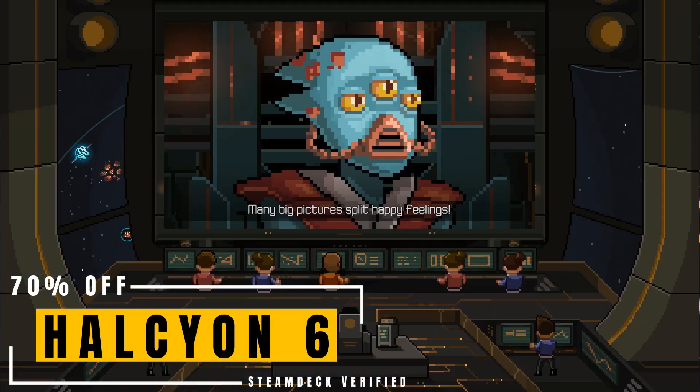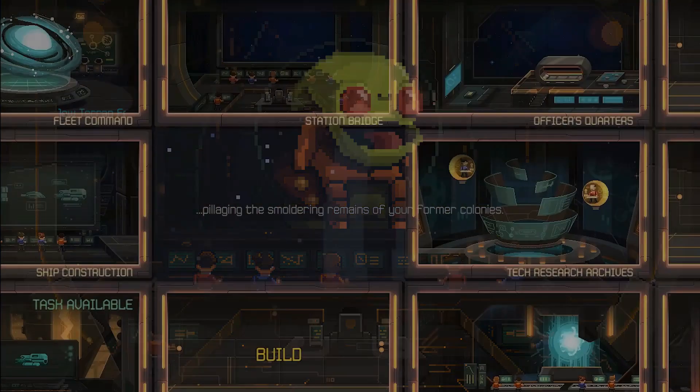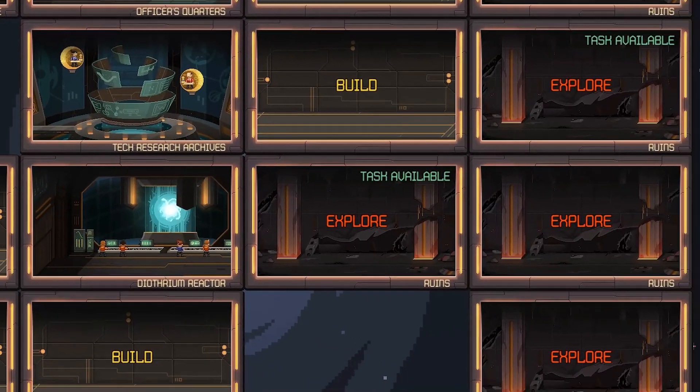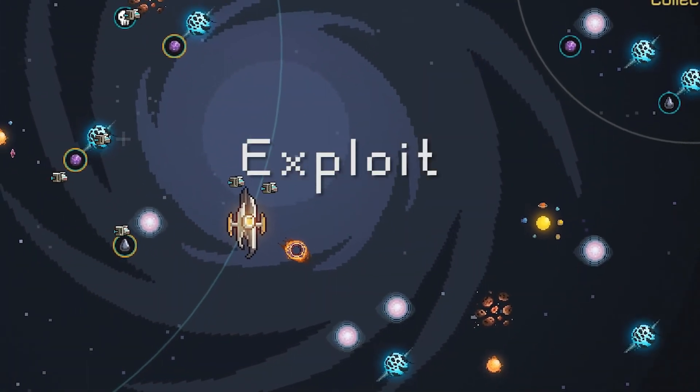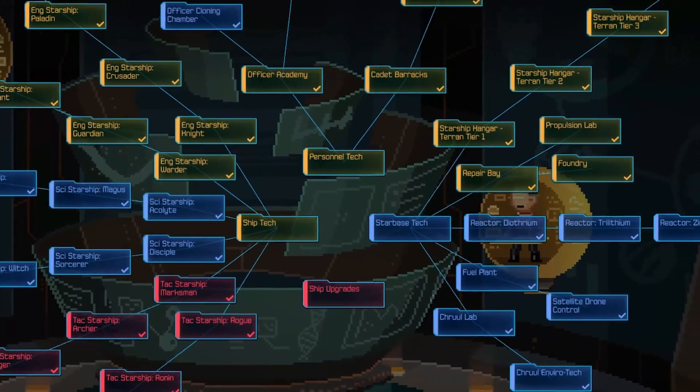Halcyon 6 is a strategy RPG game set in space, with a lovely pixel art style. It features tactical combat, crew management, base building, and quite an interesting story. Now 70% off.